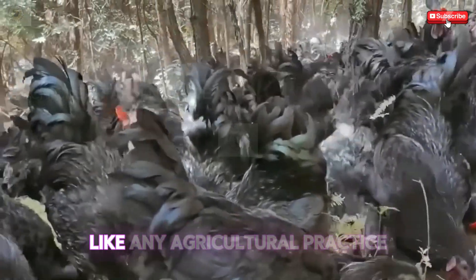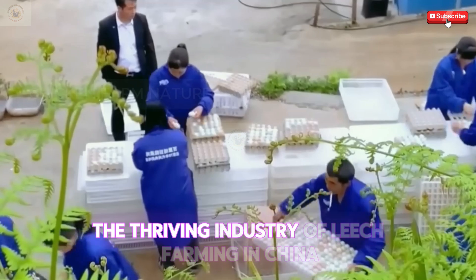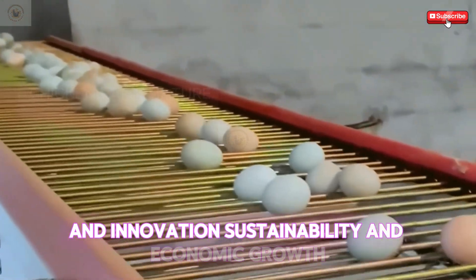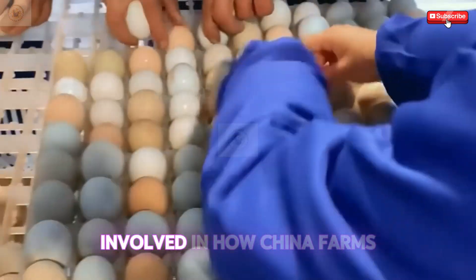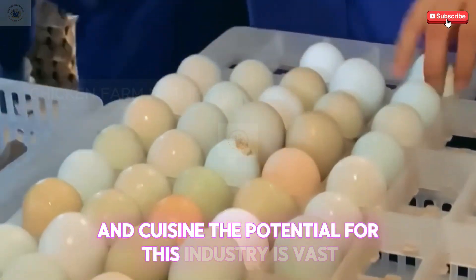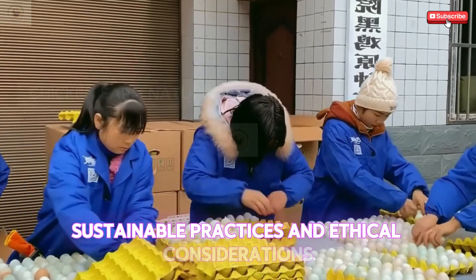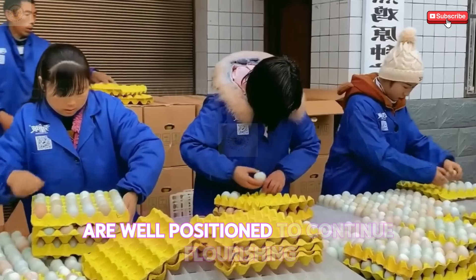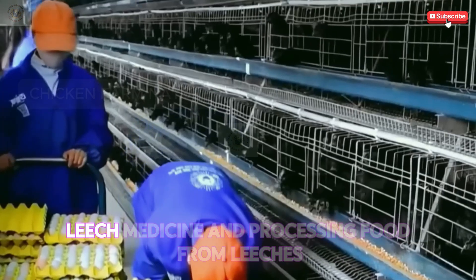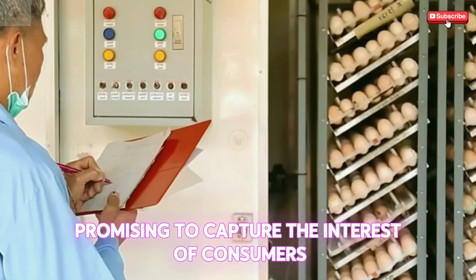The leech farming industry, like any agricultural practice, raises ethical questions that warrant attention and consideration. The thriving industry of leech farming in China exemplifies the intersection of tradition and innovation, sustainability, and economic growth. From the meticulous processes involved in farming and processing billions of leeches to the profound impact of leeches in medicine and cuisine, the potential for this industry is vast. By embracing technological advancements, sustainable practices, and ethical considerations, Chinese leech farmers are well positioned to continue flourishing in a competitive landscape. The prospects for leech farming, leech medicine, and processing food from leeches seem brighter than ever, promising to capture the interests of consumers and scientists alike.